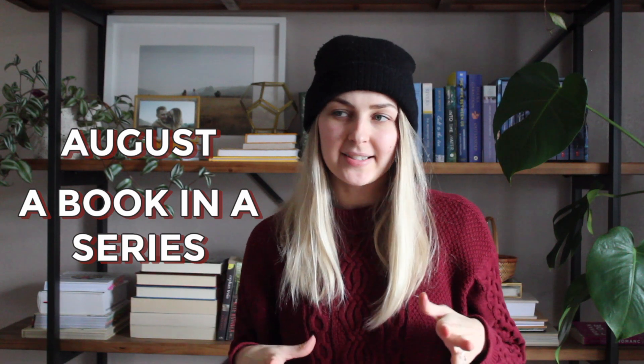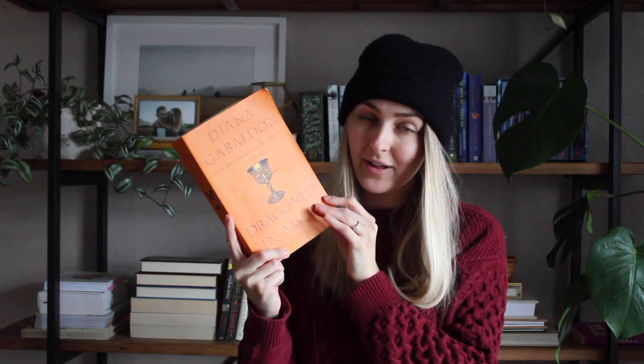For August, the prompt is to read a book in a series. I want to continue the Outlander series, so I'd pick up Dragonfly in Amber or whichever book I'm up to. I could also read another Nancy Drew book to continue that series. I'm also reading the Lord of the Rings series with my husband — we're making our way very slowly through The Fellowship of the Ring right now, so one of those could potentially work.